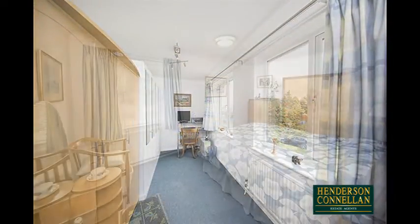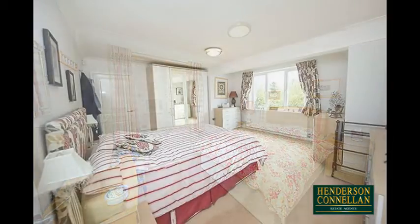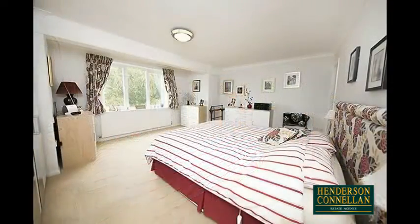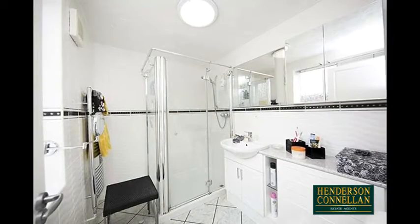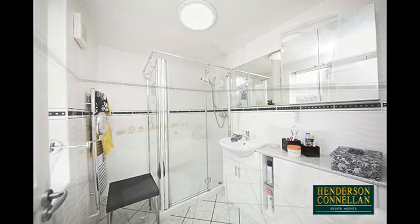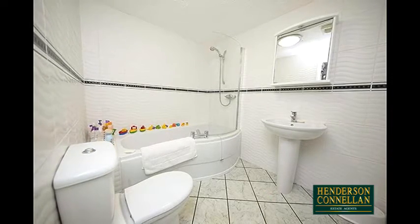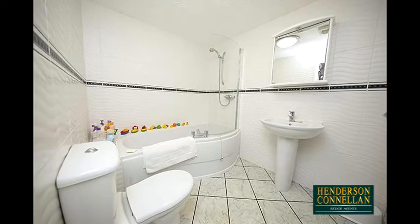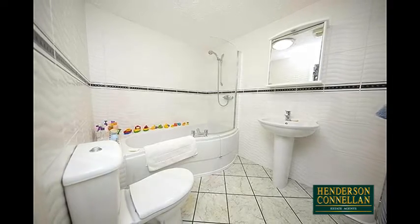Upstairs there are six double bedrooms arranged over two floors. On the first floor, the generous master boasts an upgraded en suite with a close-couple WC, washbasin, double shower enclosure, Karndean flooring and a chrome heated towel rail. The family bathroom offers a close-couple WC, pedestal washbasin and a kidney-shaped bath with a glass screen shower above, ceramic tile splashbacks and Karndean flooring.